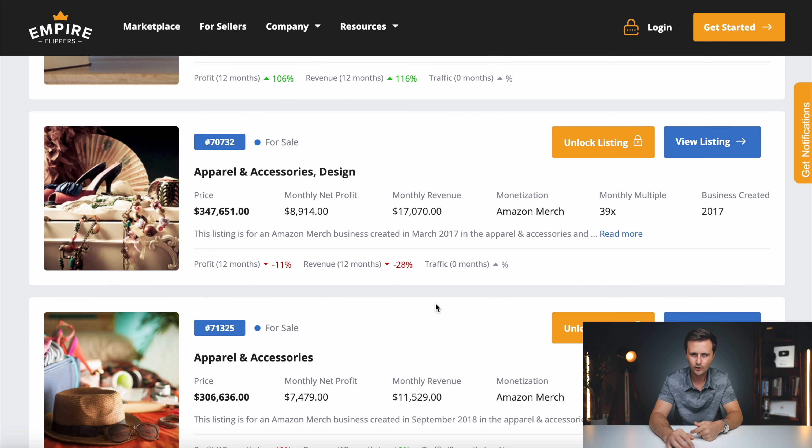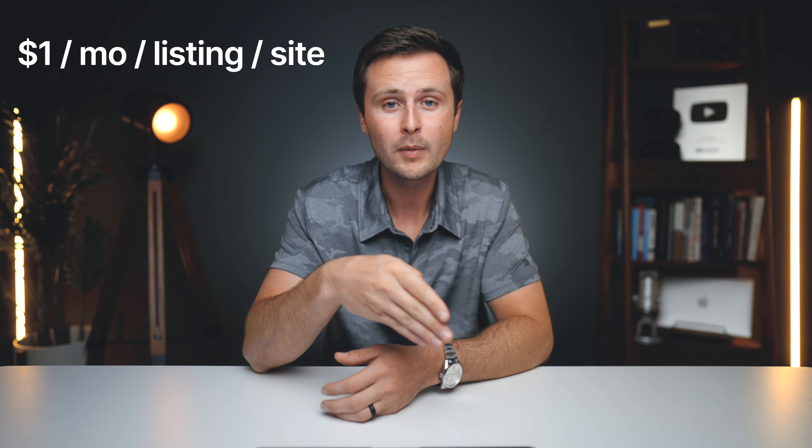I'll put a link down in the description to Empire Flippers pre-sorted to these Amazon Merch on Demand businesses so you can keep tabs on how much these businesses are earning. Before I get into specific examples, the earnings I've talked about for years for print on demand are an average of $1 profit per month per listing per site. For every design you upload to a passive print on demand website, you can expect to earn roughly $1 in profit per month from that design ongoing, per site. Since these sites are non-exclusive, you could upload the same design to Amazon Merch on Demand, Redbubble, and TeePublic — going from $1 to $3 profit per month for that design.